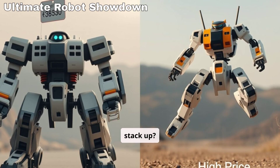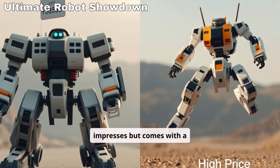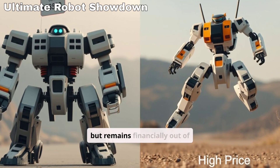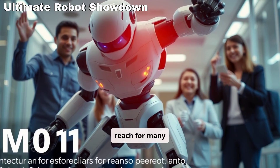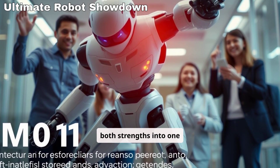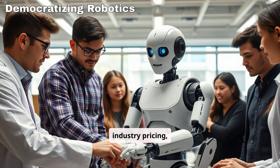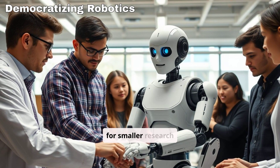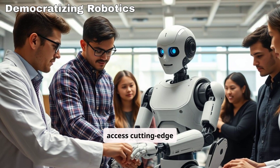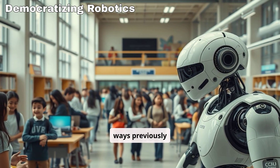How does the PM01 stack up? Unitree's G1 robot impresses but comes with a hefty price tag, while the Booster T1 focuses on agility but remains financially out of reach for many researchers. The PM01 manages to combine both strengths into one cost-effective package. By drastically undercutting industry pricing, Engine AI opens the door for smaller research labs, startups, and educational institutions to access cutting-edge humanoid robotics, democratizing innovation in ways previously unimagined.